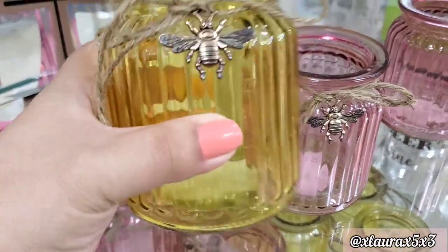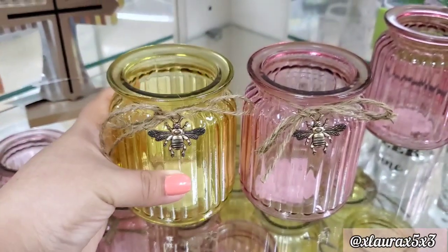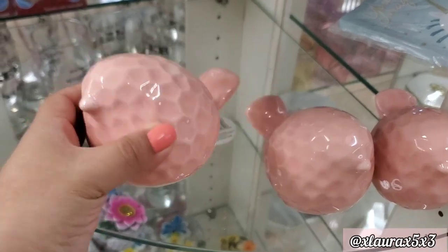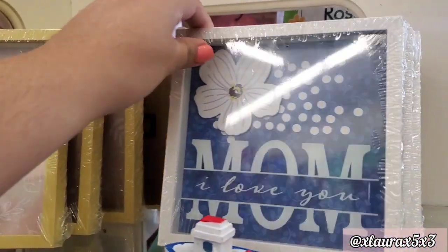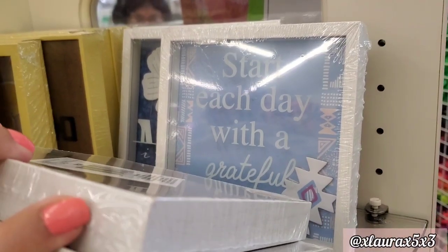I did find these pretty little jars with the bee trinkets — this one would be perfect for bee decor, so pretty. They also have these birdies which come in other colors, but they only had pink in the store. 'This is our happy place, mom, I love you. Start each day with a grateful heart.'